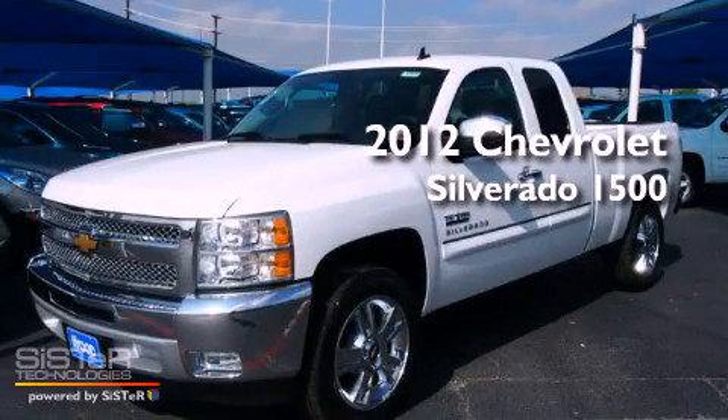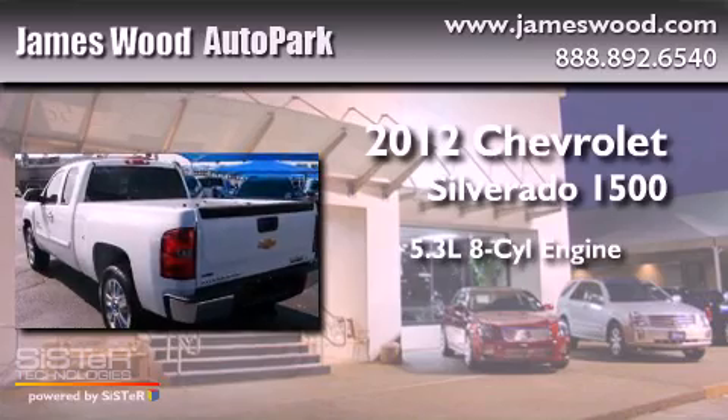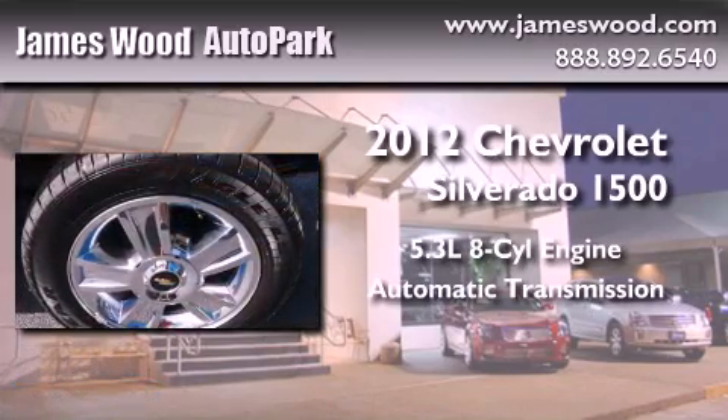This is a brand-new 2012 Chevrolet Silverado 1500. It features a 5.3-liter 8-cylinder engine and an automatic transmission.